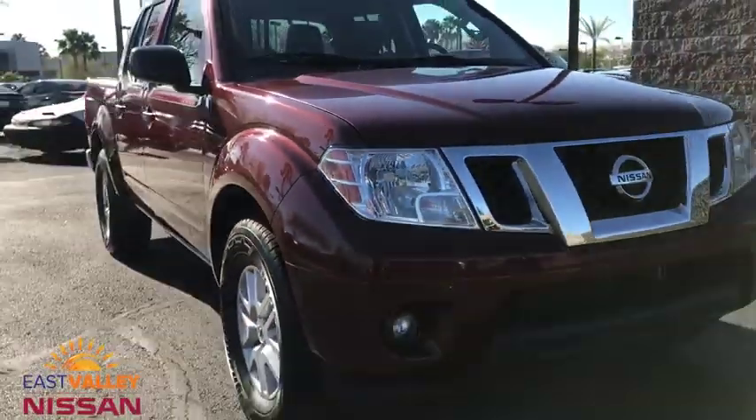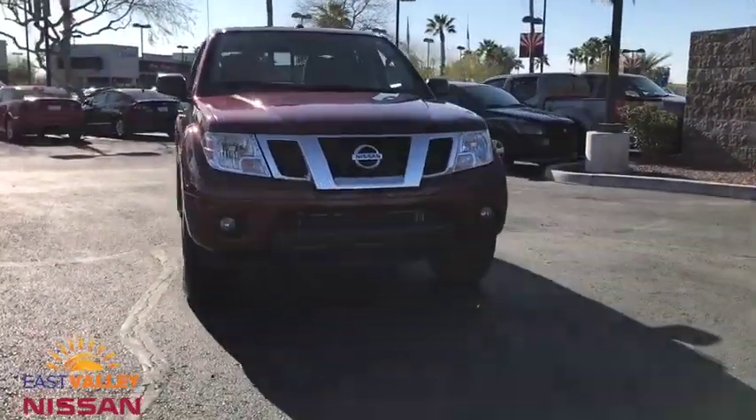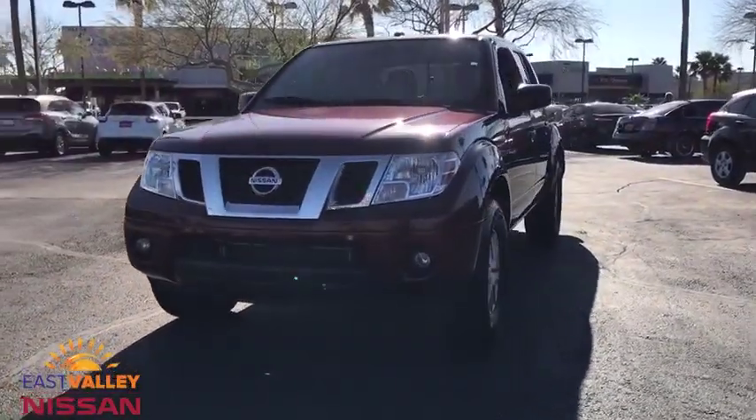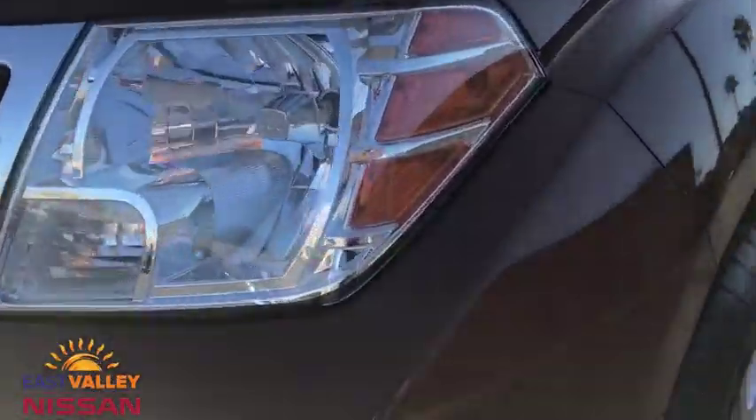Four-wheel disc brakes, aluminum wheels, cruise control, AM-FM stereo radio, power door locks, CD player, MP3 player, bucket seats, child safety locks, passenger airbag, and power windows.